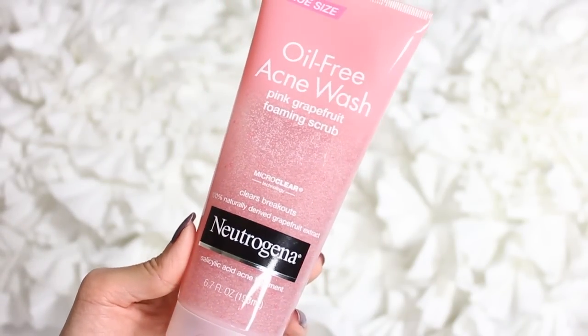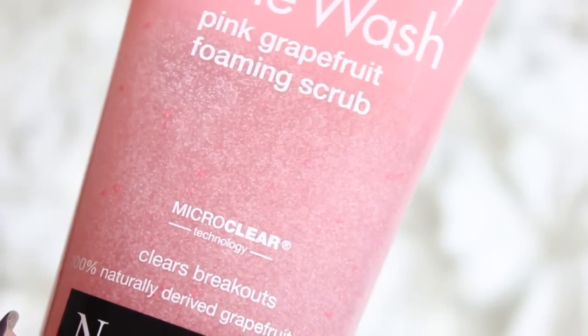Once all my makeup is removed I like to go in with a face wash. These two I picked up are both gentle scrubbing exfoliators. The first one is the oil-free acne wash pink grapefruit foaming scrub from Neutrogena — this used to be my favorite scrub. It's really great for clearing breakouts and has salicylic acid acne treatment in it so you can feel it working. The little scrubs in it are very gentle, which is important since I have sensitive skin.